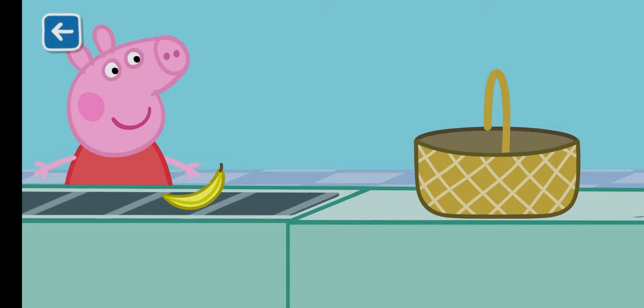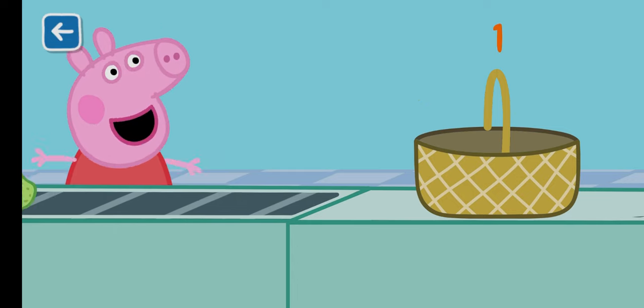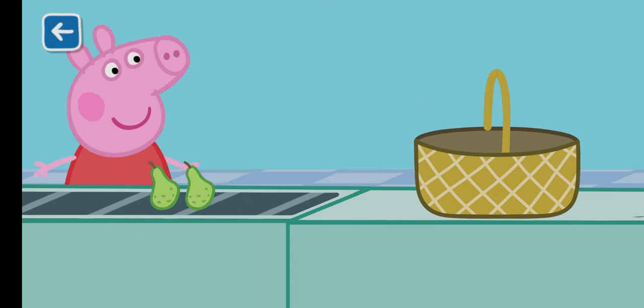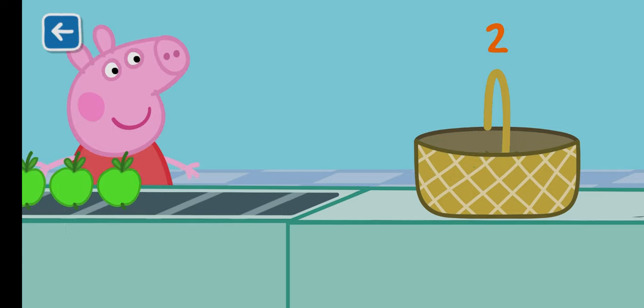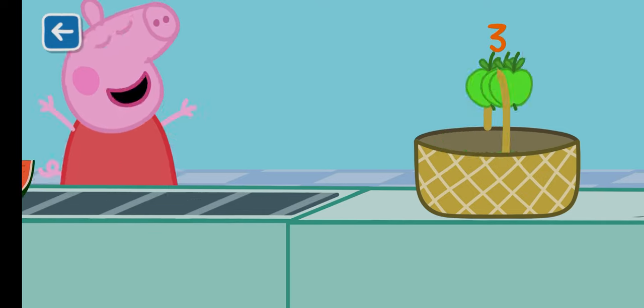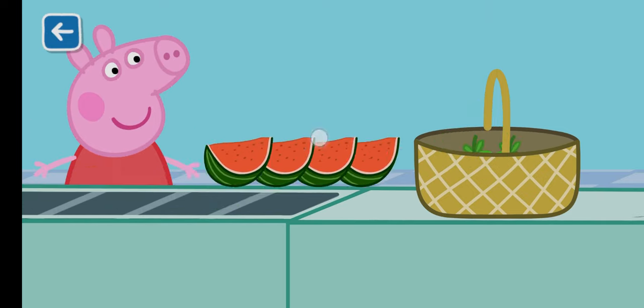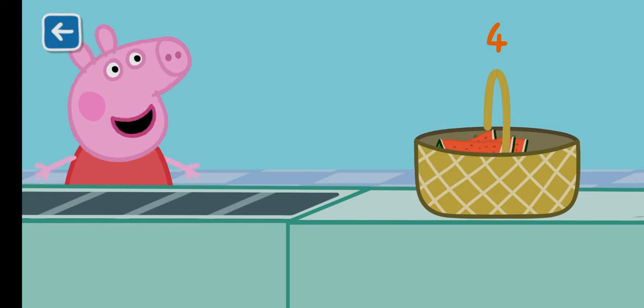Can you help Peppa pack the items into the shopping basket? One banana. Two pears. Three apples. Four watermelons. Well done!